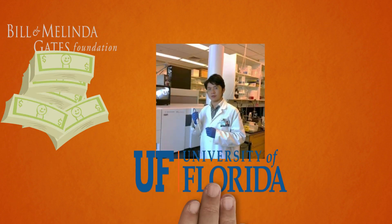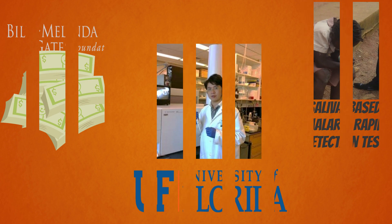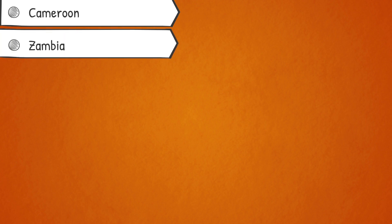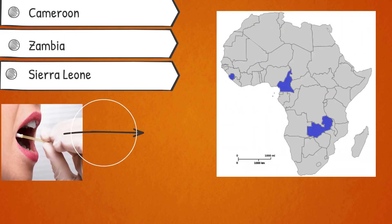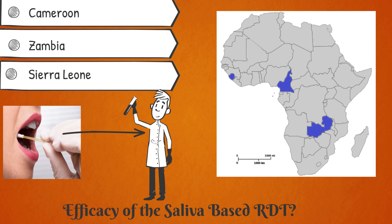With funding from the Gates Foundation, Ding Yin Tao and colleagues at the University of Florida developed a saliva-based rapid test to address this exact issue. Their subsequent trial, conducted in Cameroon, Zambia, and Sierra Leone, tested saliva samples from adults and children alike in clinical and non-clinical settings to test the efficacy of the new diagnostic tool.